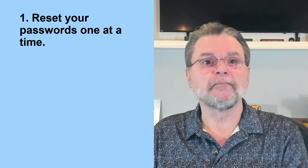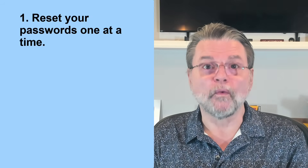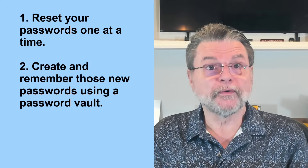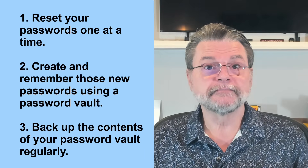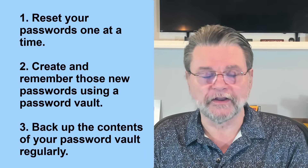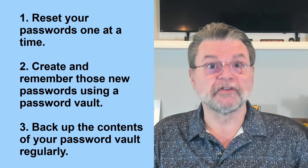So, bottom line. One: reset your passwords one at a time. Two: as you do so, create and remember those new passwords using a password vault. And then three: back up the contents of your new password vault regularly. That way, honestly, you'll never be in this position again.